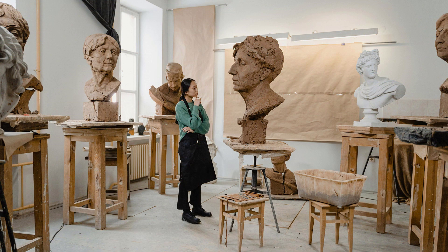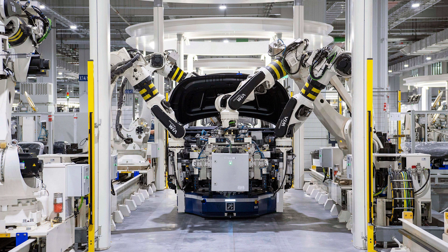Artists use VR to paint and sculpt in 3D. They can create huge artworks in the air all around them. Some people even make movies inside VR worlds. Even factories and companies use VR. Workers can learn how to fix machines, build cars, or work in dangerous places without any real danger. It's a safe way to train.